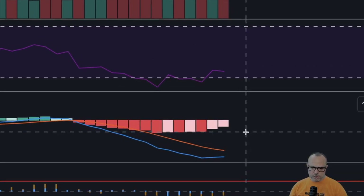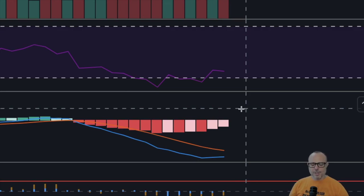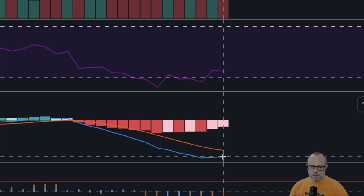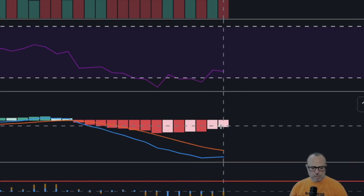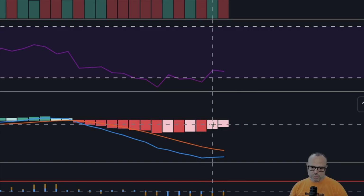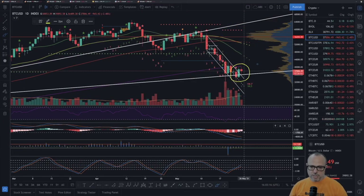The MACD is also showing some promising signs — the blue line is already going up and closing the gap to the orange line. The bars on the daily are turning into light red and going back up again, being shorter than the previous ones. This indicates a good sign that we are recovering the price action to the upside.